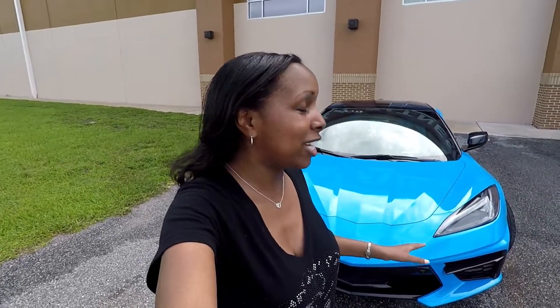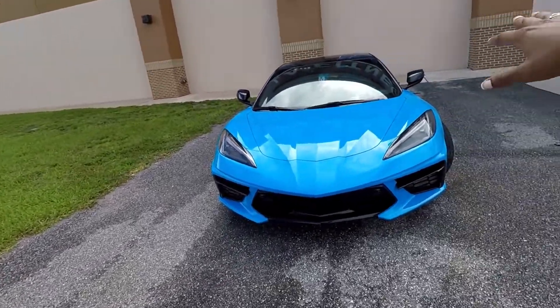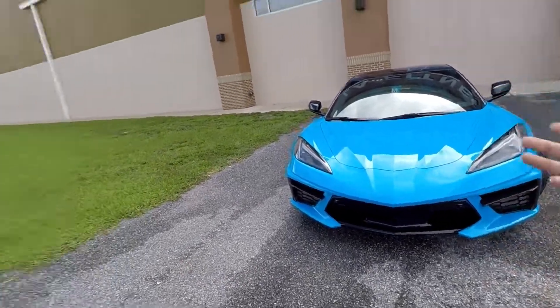What's going on guys, it's Alexa back with another video. Today I'm still in Orlando, Florida and I have another treat for you guys. I am reviewing a 2020 Chevrolet C8 Corvette. I'm finally so excited to get my hands on one of these. My friend Tony here is the proud owner of this beautiful car and he's going to be telling me some of the quirks and features.